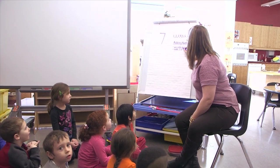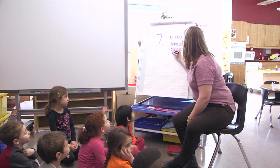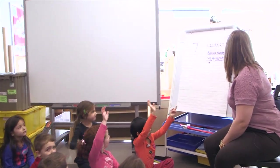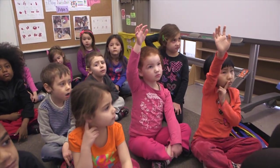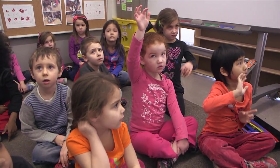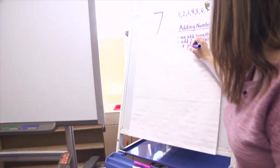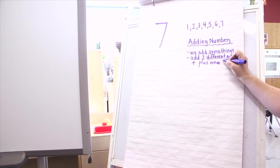Now, when we add two different numbers, what is this symbol called? Does anyone know? Joy, can you tell me what that symbol means? Plus. So plus means we are adding. Very good.